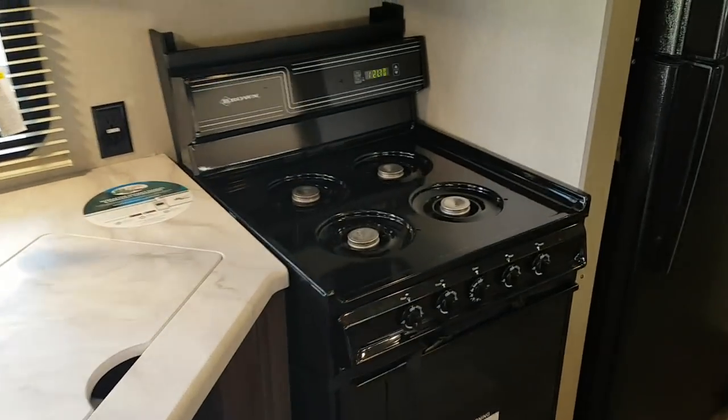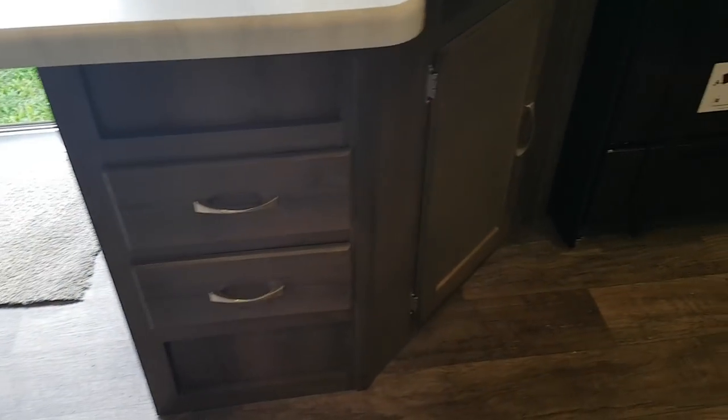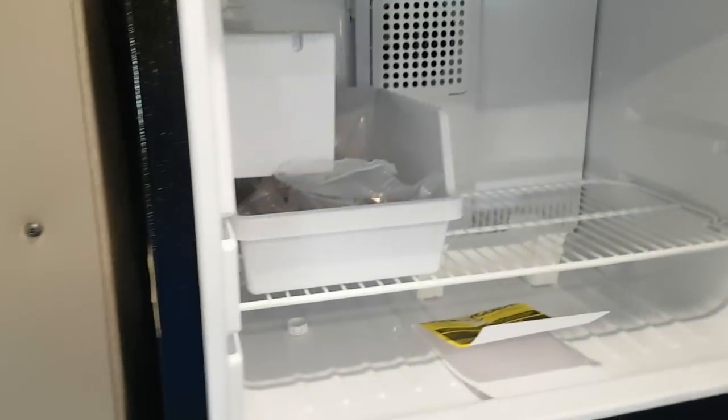The stove is an apartment-sized unit with four burners on top and an oven down below. There's a built-in microwave up above and some cabinets, plus drawer storage and cabinets down below the sink as well. The fridge is a full-size residential electric and it does have an ice maker built in. You've got nice pantry storage beside it — nice deep cabinets — plus extra pantry storage in a few additional spots as well.